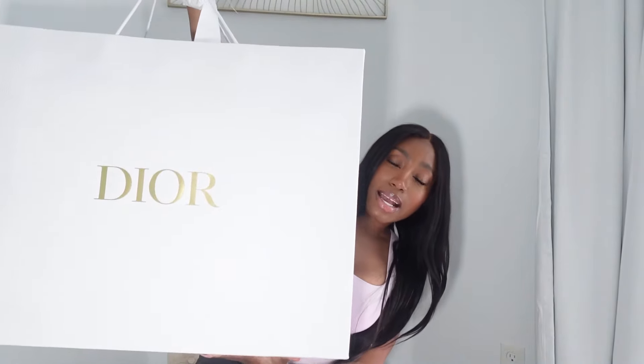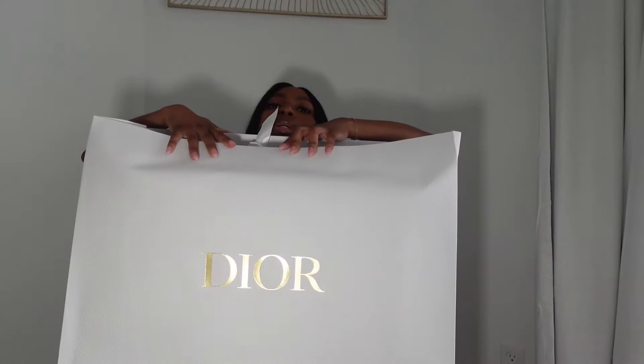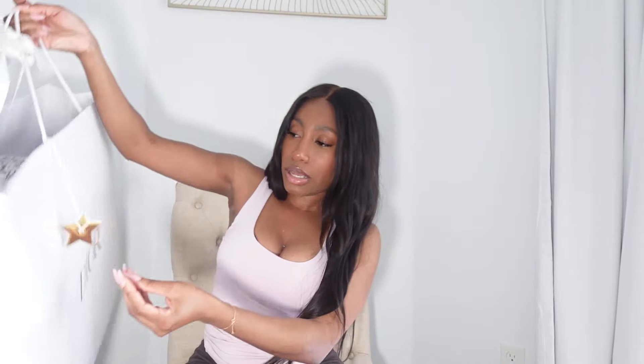This big huge bag that I got — it's bigger than my body, it's wide, it's tall, and it's heavy as hell. Let me show you guys what I got. I think this bag is really cute.